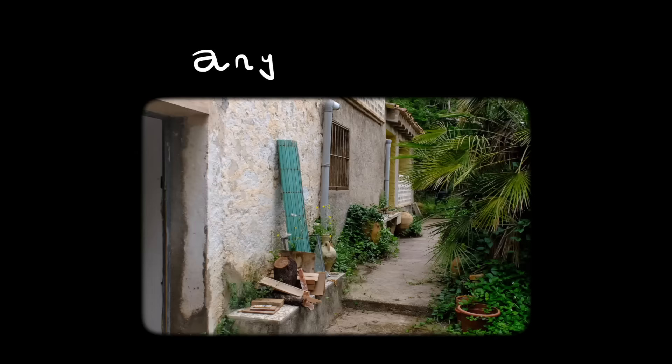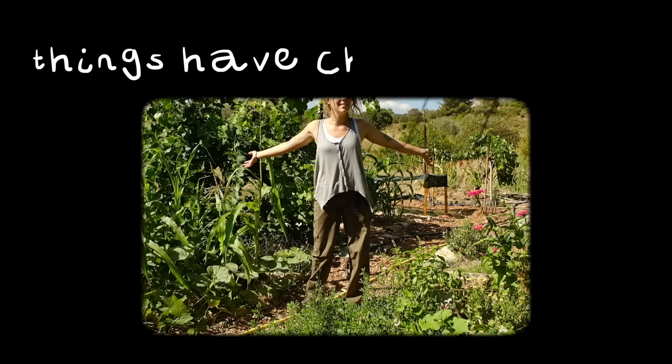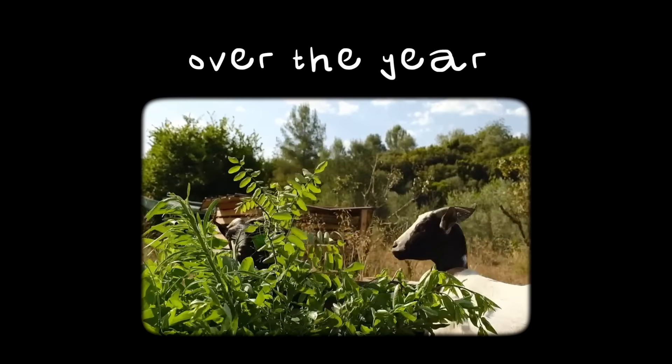I had my dog and my laptop but I didn't have any furniture, running water, tools, heating or basically anything else. One year later things have changed a lot. In this video I'm going to show you everything I did over the year turning these four acres of abandoned land into the homestead of our dreams.